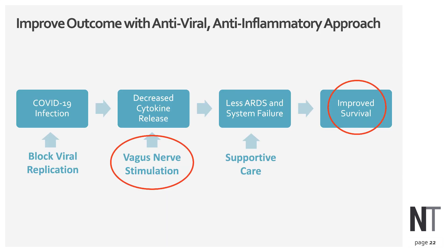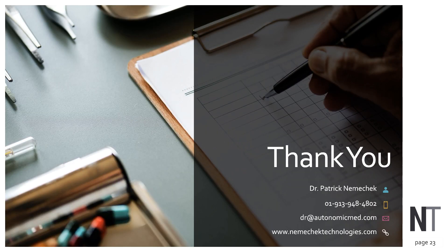We will look at outcomes including avoiding mechanical ventilation, severity scale, and the cumulative incidence of successful extubation. I really think vagus nerve stimulation may offer a very potent tool to help improve survival in COVID-19 patients. Thank you for your time.